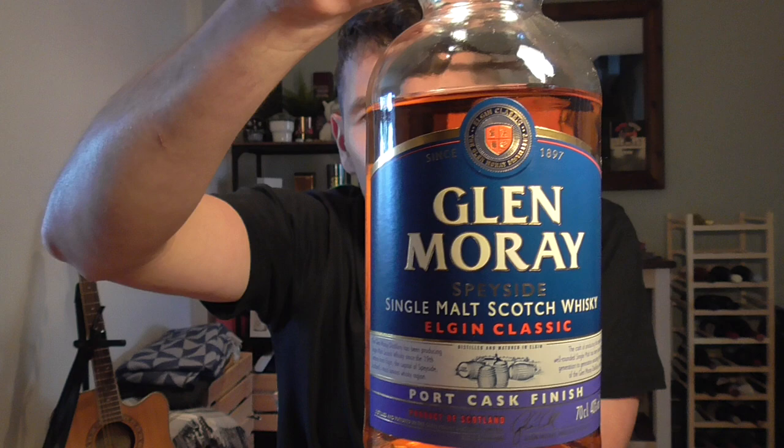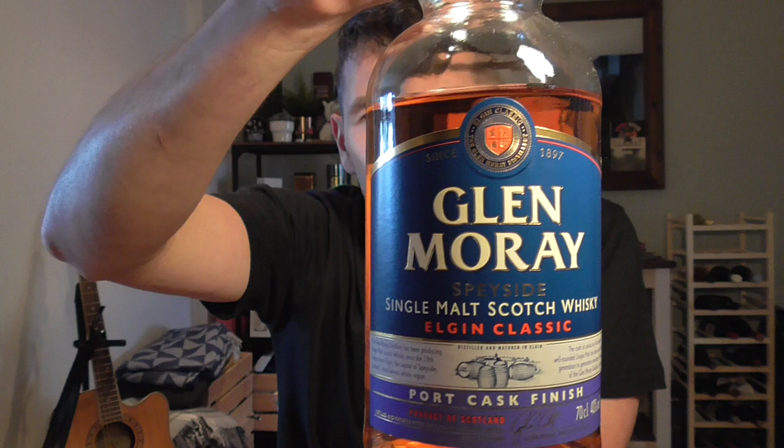Hello and welcome to Maltbox, the non-chill filtered whisky vlog. I'm Andy and this is whisky review number 96. What I have for you today is a single malt scotch whisky from Speyside. It definitely falls into the affordable category and the widely available category as well. It comes in the form of the Glenmurray Elgin Classic Port Cask Finish.